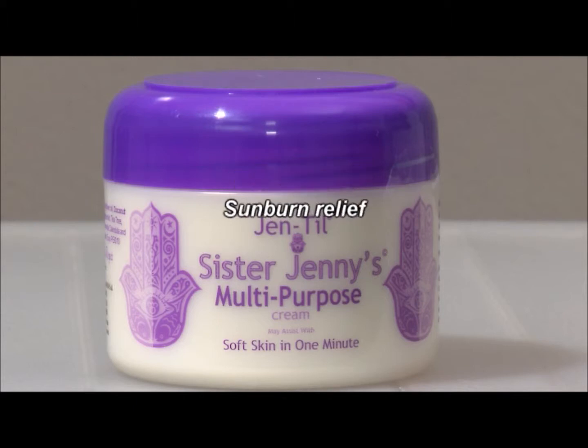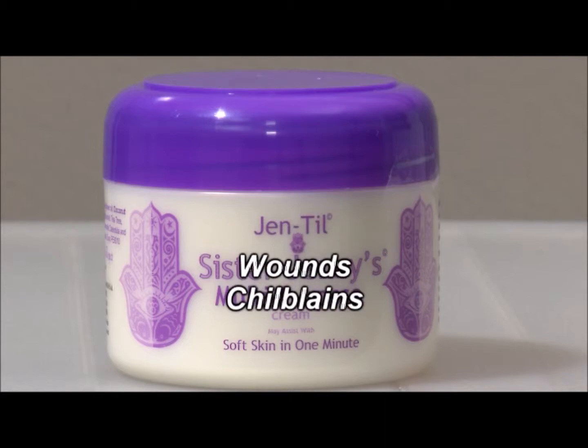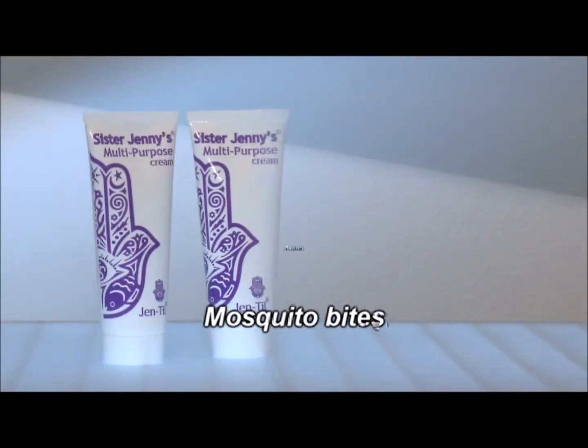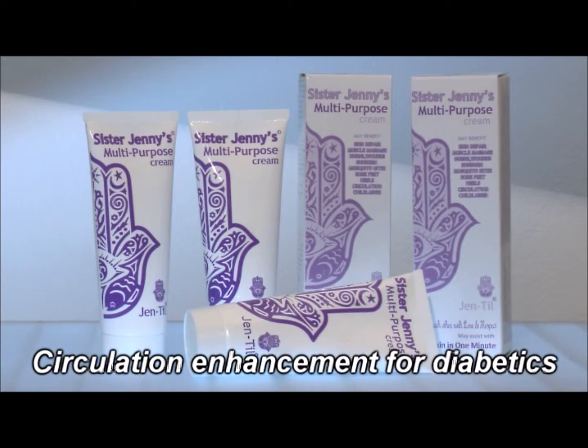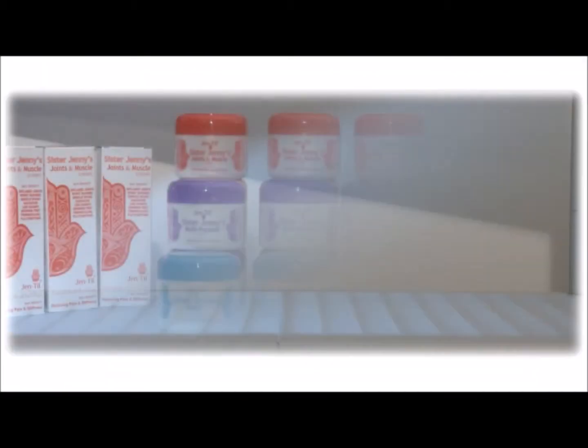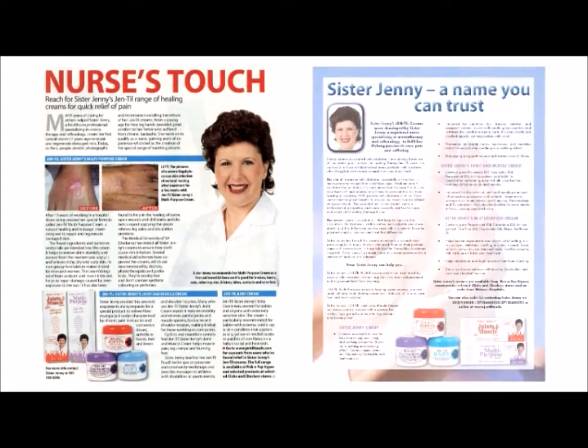It's also used for sunburn and severe burns, wounds and chilblains, and even mosquito bites and bruises. It's used on diabetics for circulation as well as for wounds that do not heal. These natural products contain the highest quality pure essential oils.